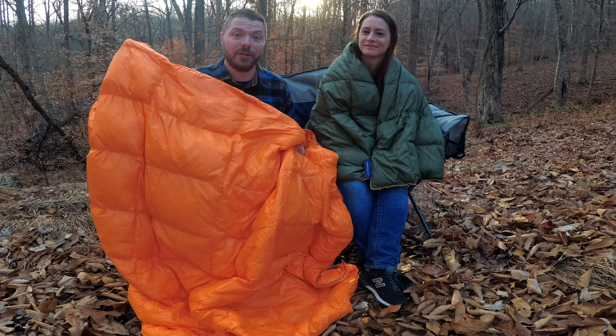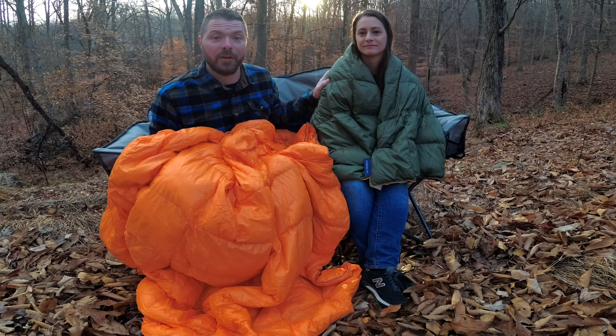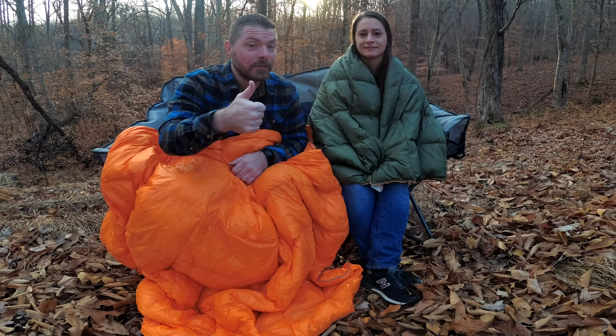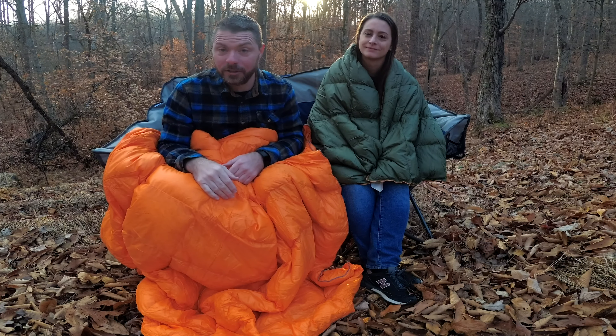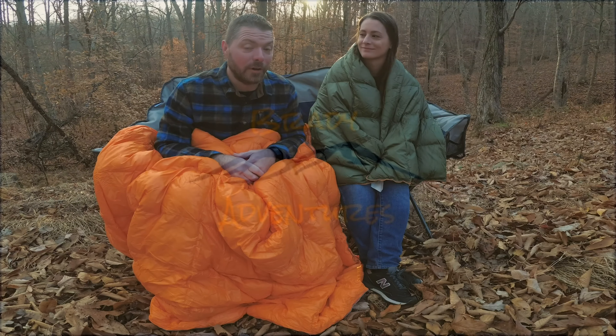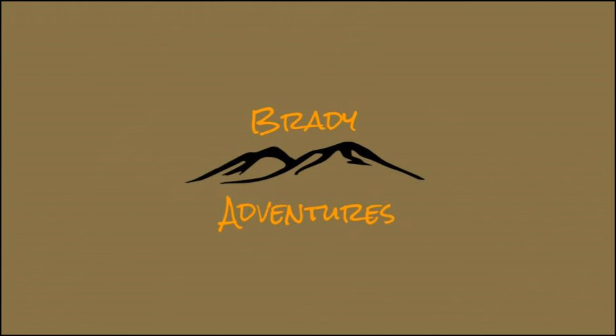I'm really pretty impressed with this for the price compared to how much a lot of down stuff costs. We'll have links in the description below to the Get Out Gear puffy down blanket and also a link to the Roof Nest down blanket. The website for all Get Out Gear products is shopgogear.com — check them out too. Thanks a lot for watching. If you enjoyed the video please give us a thumbs up, hit that subscribe button, hit the bell for alerts, and let us know if you have any questions or comments about our puffy down blankets or anything else we have going on with our 100 Series Land Cruiser. Thanks.